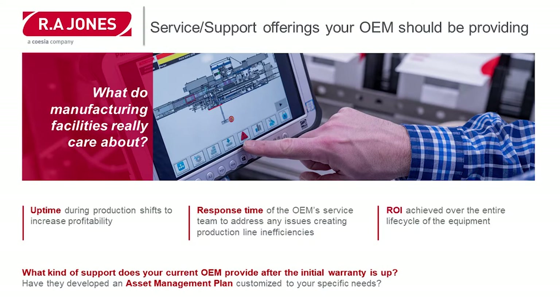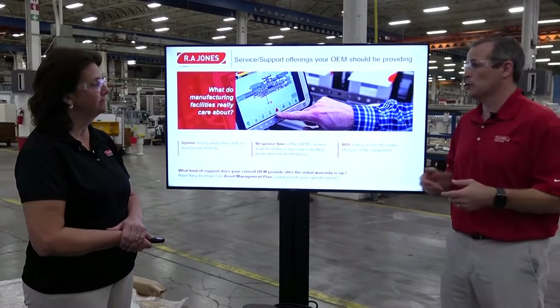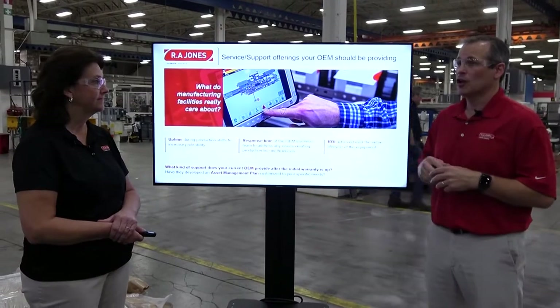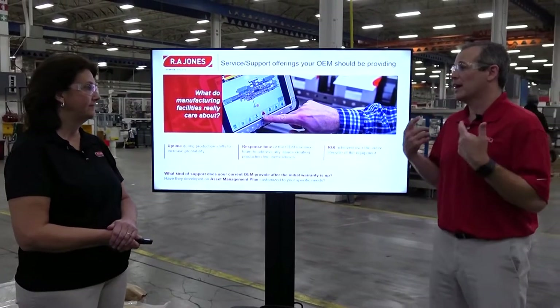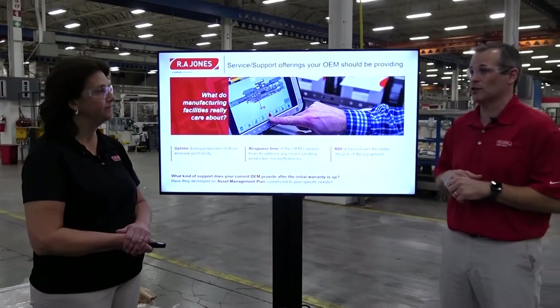We also want to talk about response time — how fast we can get to our customers. If they need us, are we available around the clock, around the globe? Our response time is very important. Time is money because they're producing products. So we keep spares in inventory, we have techs available to leave on a moment's notice. We are ready to travel and ready to help, available all the time.